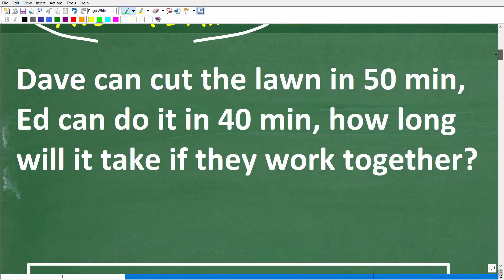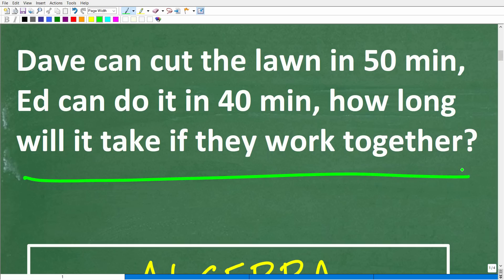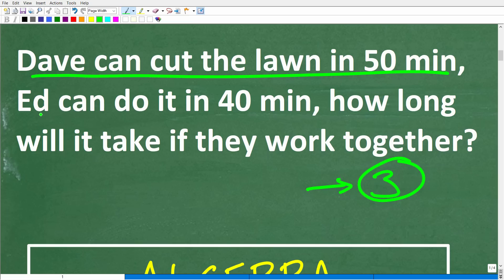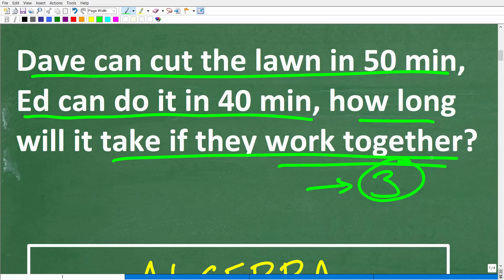Let's get into the solution. What we're talking about here is an algebra word problem. Before I get into the algebra, let's quickly review some basics about math word problems in general — always use the rule of three: read a problem at least three times before you start doing anything. So we have Dave, who can cut the lawn in 50 minutes, and Ed, who can cut the same lawn in 40 minutes. How long will it take if they work together?